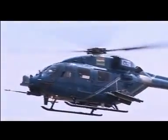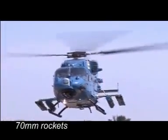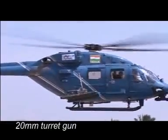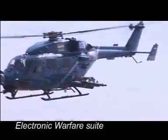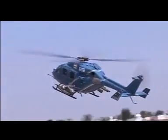The weapons system integrated version of Dhruv will be equipped with 70mm rockets, air-to-air missiles, air-to-surface guided missiles, and a 20mm turret gun. It will also have sensor systems like electro-optical system, electronic warfare suite, helmet pointing system, and an infrared jammer.